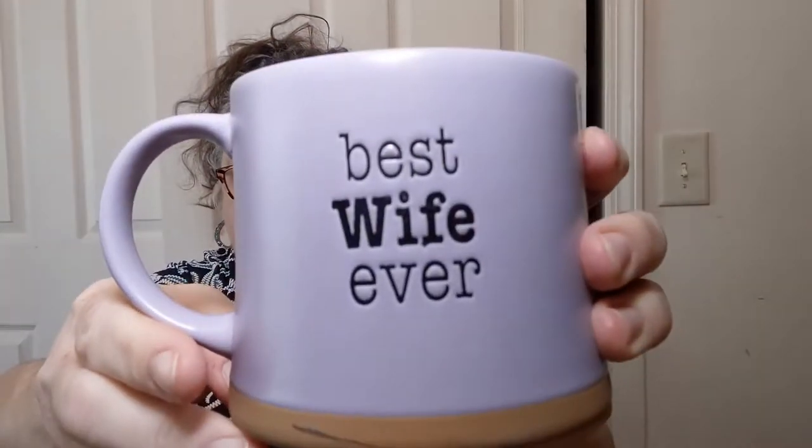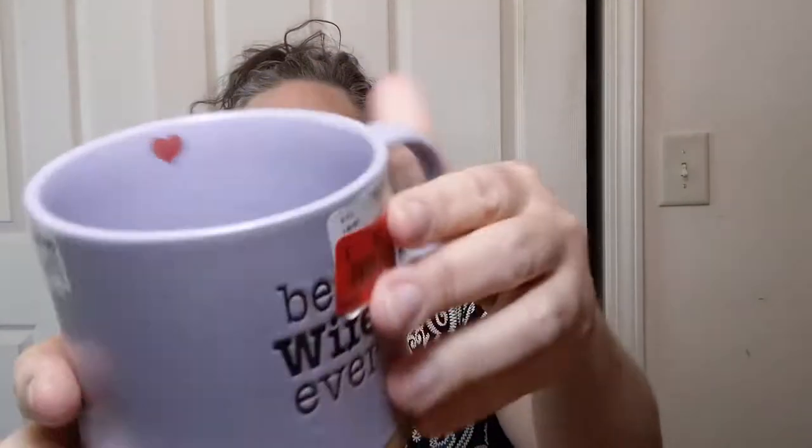I got myself this mug — 'Best wife ever.' If you're looking at it from this side, there's a little heart on the inside. I spent $2.49 on this. It's a nice ceramic mug that will hold my tea or hot cocoa or whatever I decide to have in it. It is dishwasher safe, which is a bonus, and microwave safe — although I've very seldom put my mugs in the microwave.